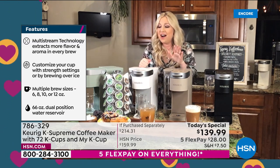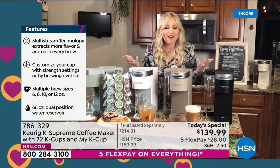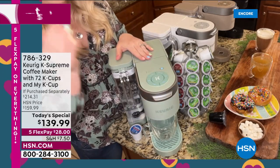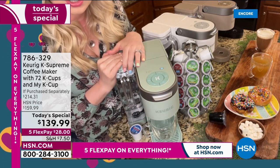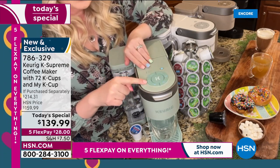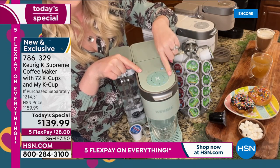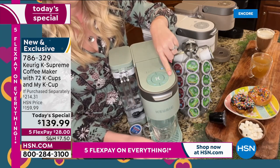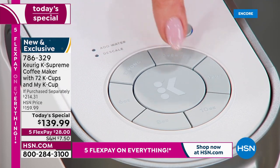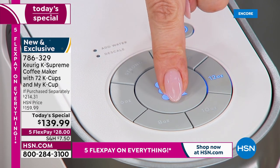Taylor walks through all the features of the K Supreme — she loves the Sage color. Available ounce sizes are six, eight, ten, and twelve. The coveted 12-ounce size is great for travel mugs — just pull out the bottom piece to elevate and accommodate taller mugs. There's also the Over Ice feature: the brewer is smart enough to lower its temperature when you hit Over Ice so the ice doesn't melt upon impact.